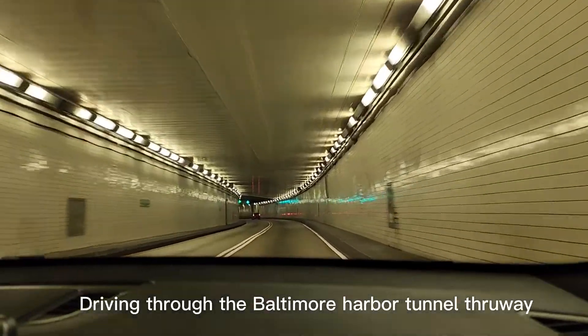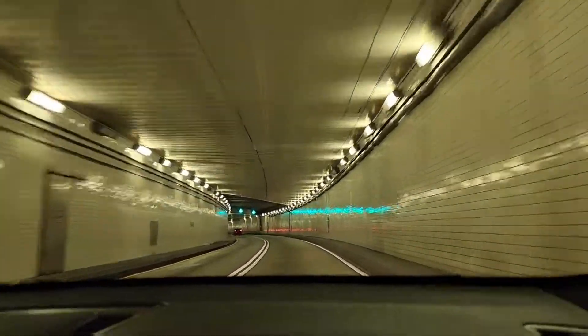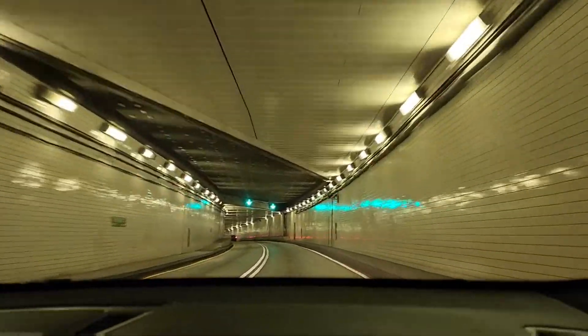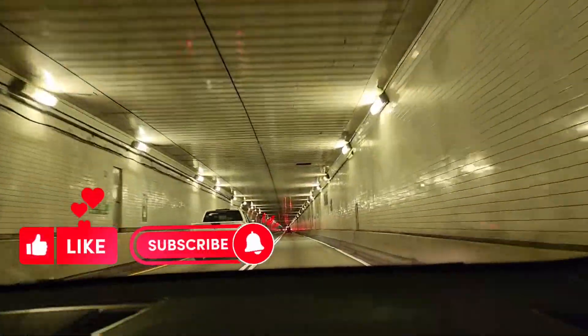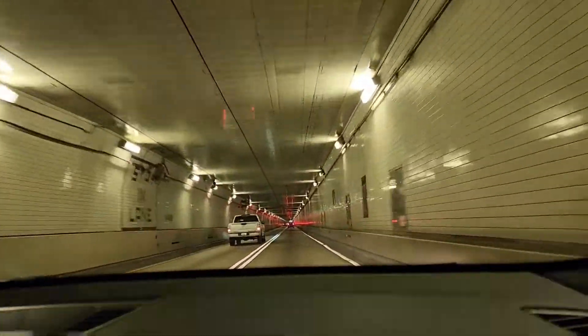Welcome to Baltimore Harbor Tunnel Thruway. It is located in Patapsco River, Baltimore, Maryland, and it was opened November 29, 1957 — almost 65 years ago.